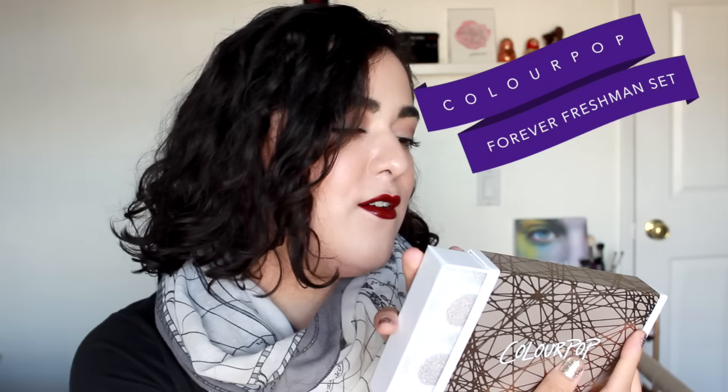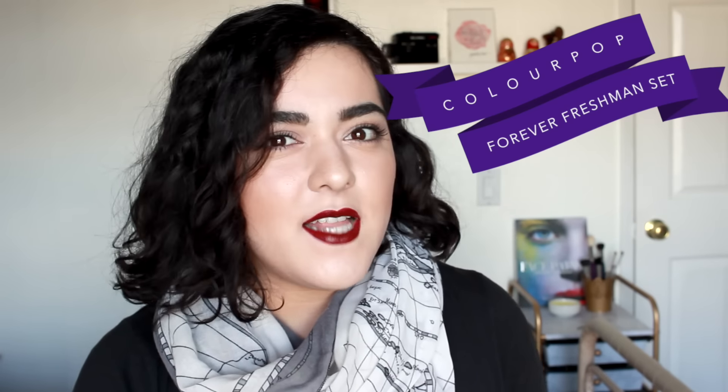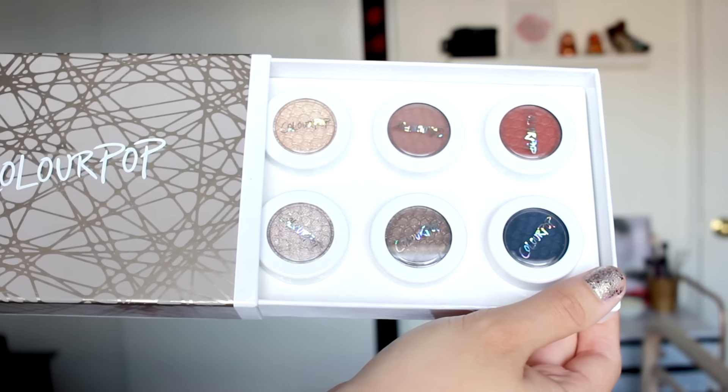Let's take out the thing that I ordered with my points. I saw this and I was just like, let's go for it! It's a ColourPop eyeshadow set — pretty cool. I got a little eyeshadow set, this is the Forever Freshman set which was part of their autumn collection, and it looks so cool.